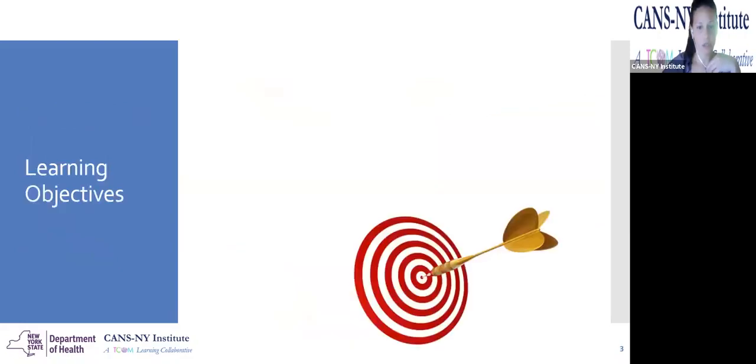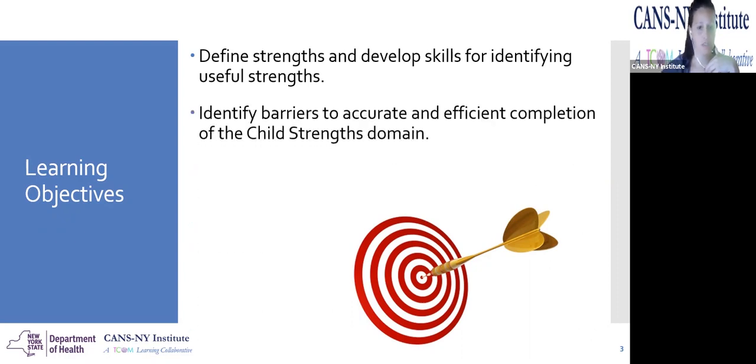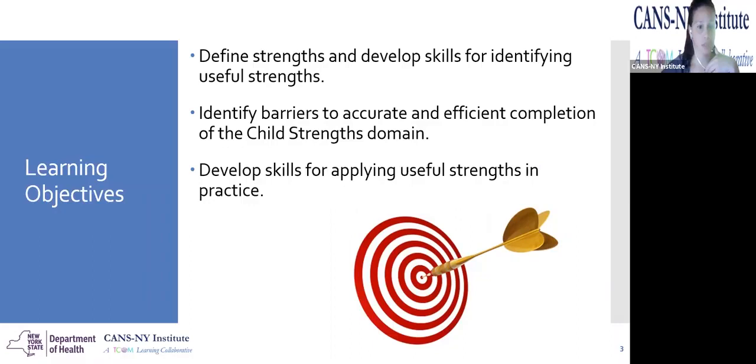Let's get this rolling. Part of the learning objectives for today is really going to be about defining strengths and developing skills for identifying useful strengths. We're also going to be able to identify barriers to accurate and efficiently completing the child's strengths domain. And then we're really going to develop skills for applying useful strengths in practice. So that's our goal for today.